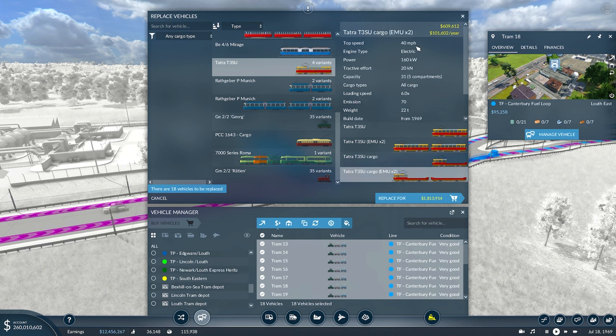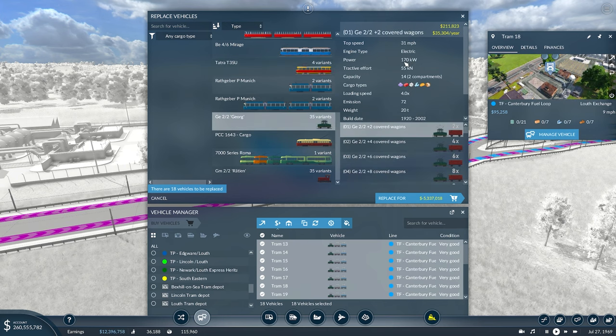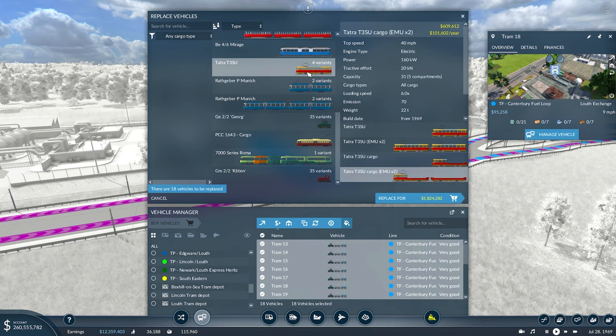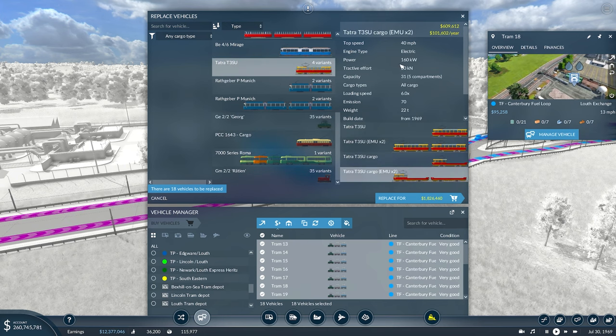It's got five separate compartments. It's electric which is exactly what we were after, and it's also 43 miles an hour instead of that 31 for the George — so it's an extra 9 miles per hour. But if we look at the tractive effort and the power, we've got 160 kilowatt and 20 kilonewtons, whereas the George is 170 and 55. So the George has actually got a lot more tractive effort and more kilowatts, but I'm hoping that initial speed going uphill will help — there's only one way to find out.